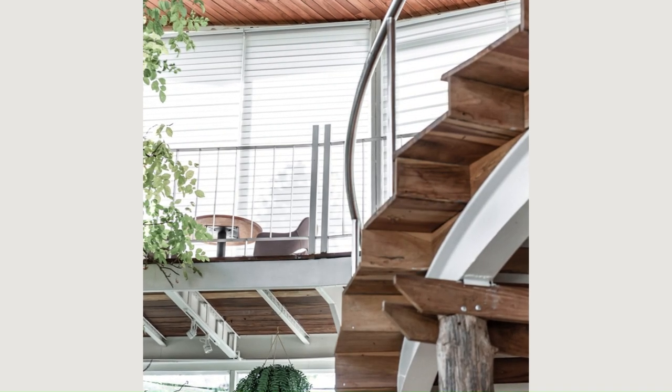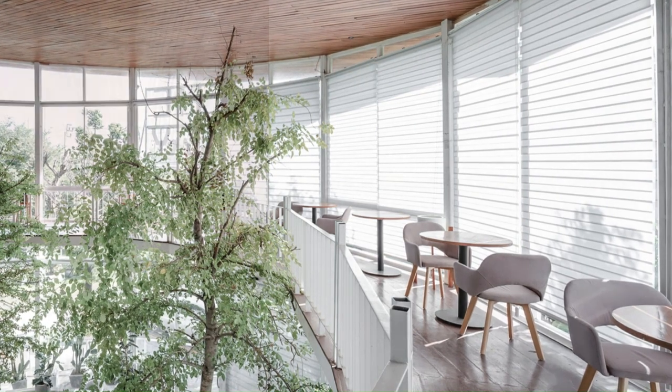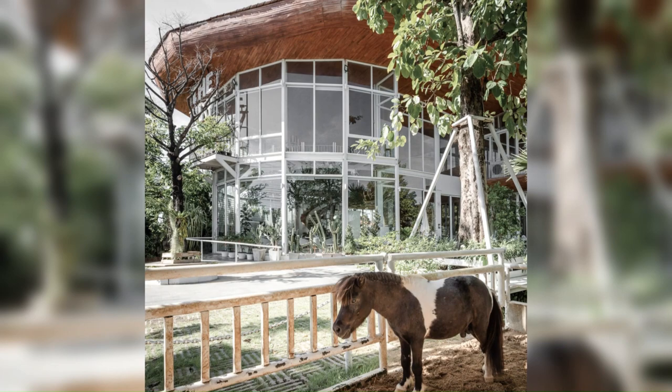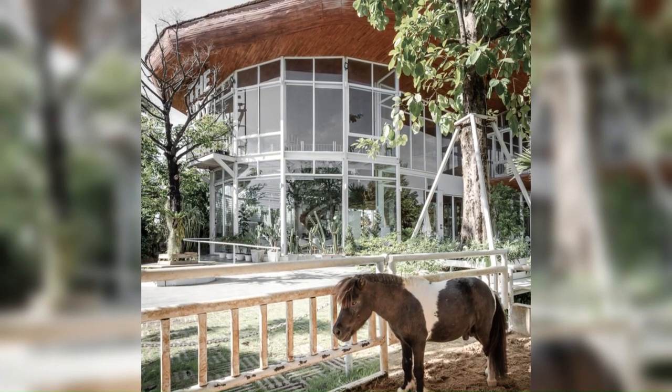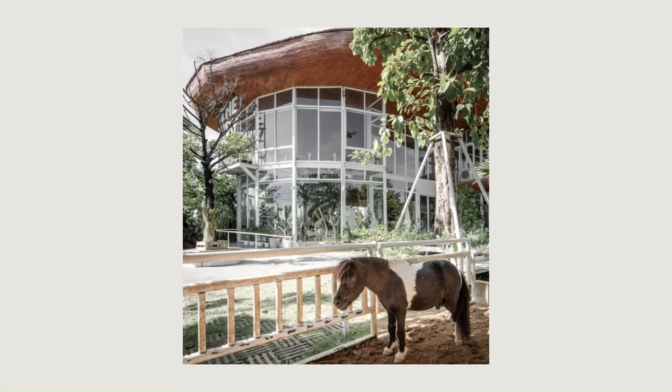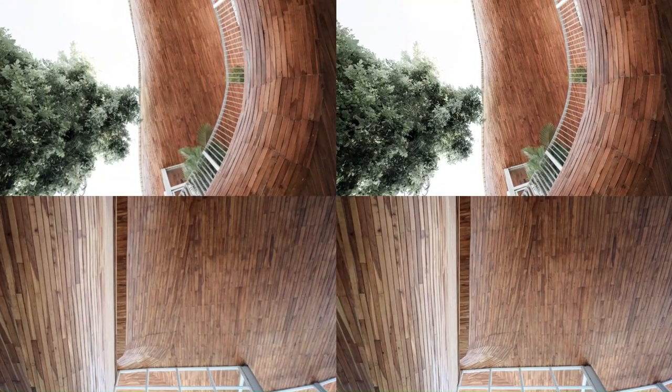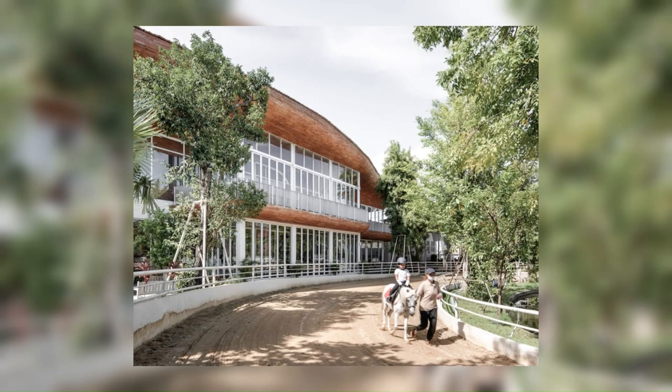Although the essential elements of this Equestrian Centre are the horses themselves, the design aims to create a comfortable environment for children and families. The interior spaces allow for natural light and plants to grow. From the restaurant, people are able to look outside and constantly interact with the horse riders and riding track.